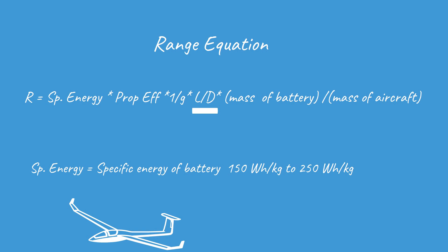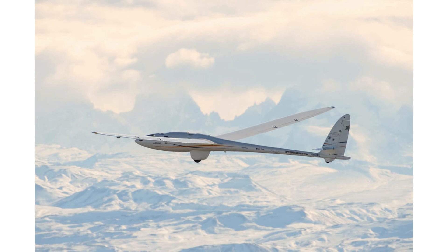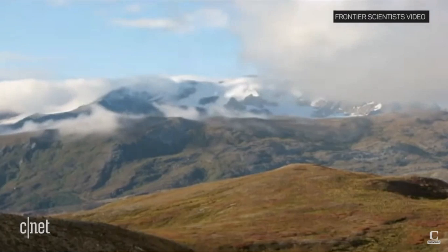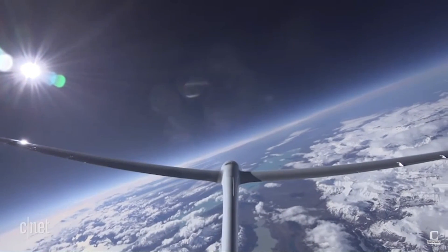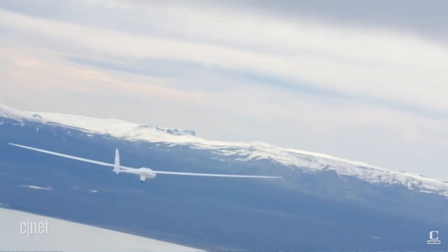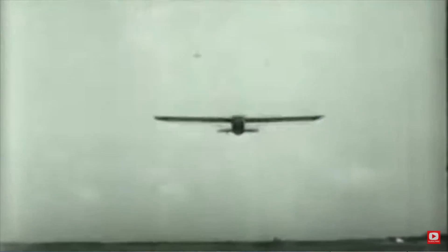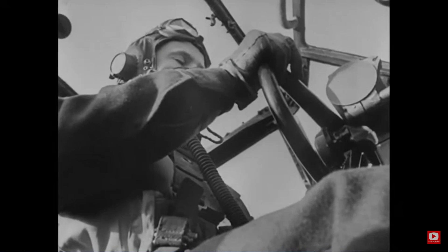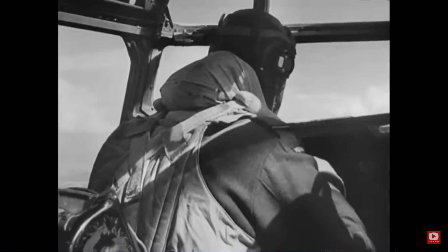You can see from the equation that the lift-to-drag ratio has a lot of bearing on the range of an aircraft. For extreme performance gliders, lift-to-drag ratios of over 50 have been recorded, but even for most gliders, finding a lift-to-drag ratio of over 30 is common. For large cargo gliders using modern design techniques, a lift-to-drag ratio of 20 is doable. Even the Waco CG-4 military glider, with its very boxy fuselage and low aspect ratio wings, had a lift-to-drag ratio of 15.